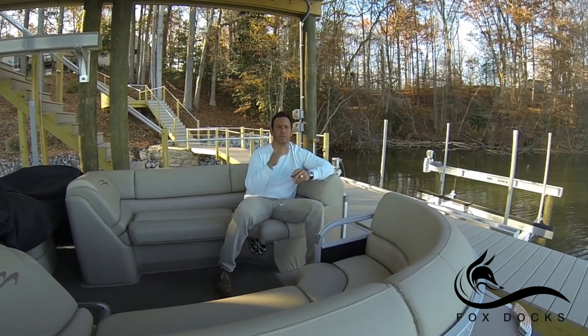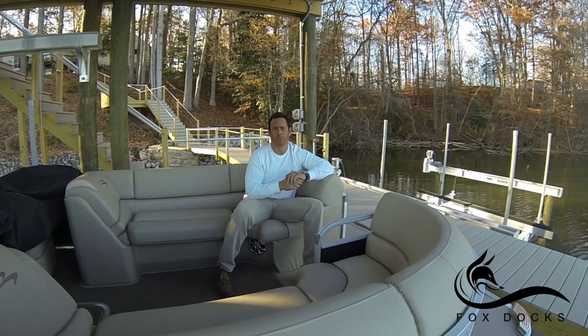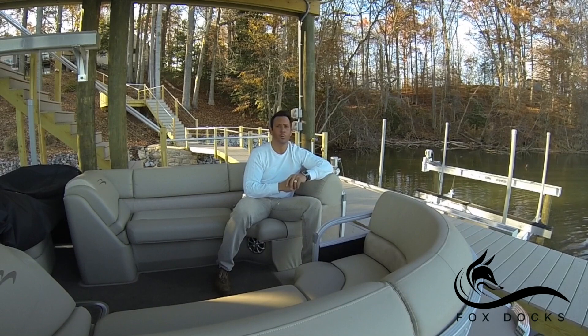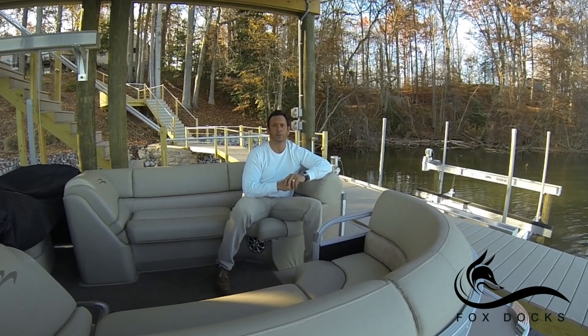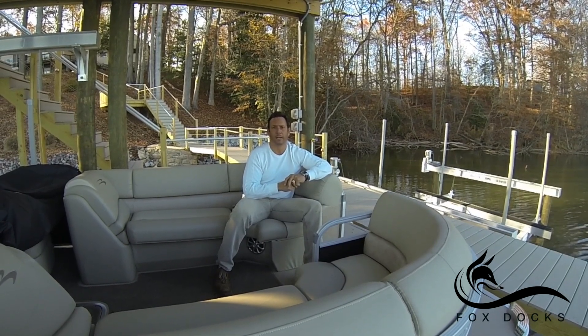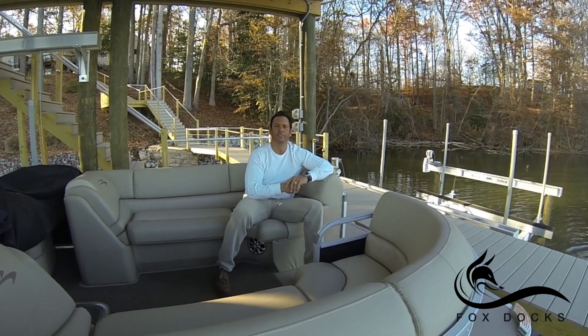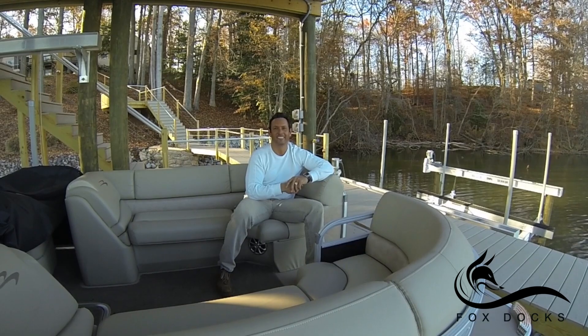Fox Docks has 12 years in business on Lake Norman in Mooresville, North Carolina, and 15 years of marine building experience. If you want quality and you're looking for craftsmanship, visit FoxDocks.net. My name is Sonny Hoffman — it's been great having you. Please have a great day and come visit us here at Lake Norman. Thanks a lot.